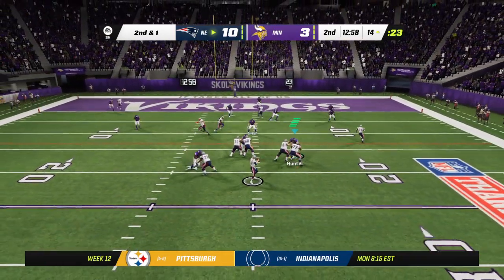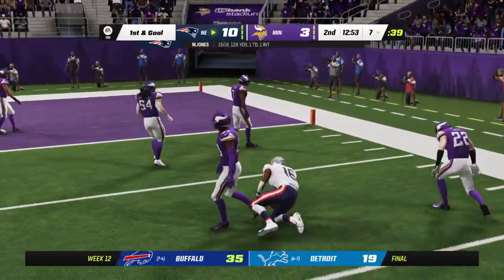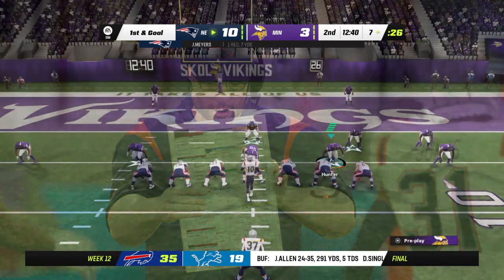On second and a yard, Jones finds an open man on the right side — Myers. And the Patriots are going to have a first and goal as he'll be taken down at the seven-yard line.